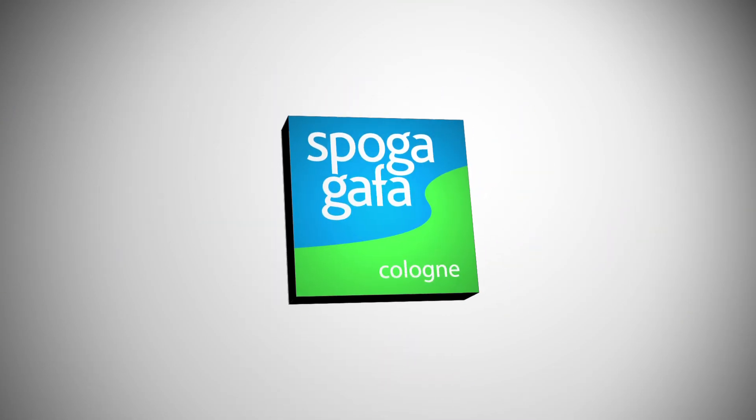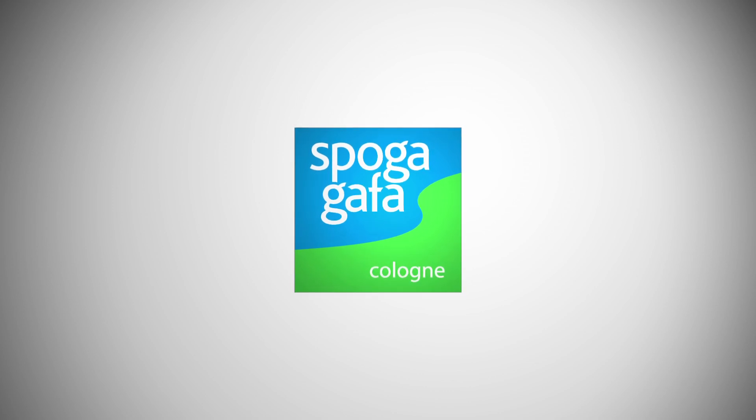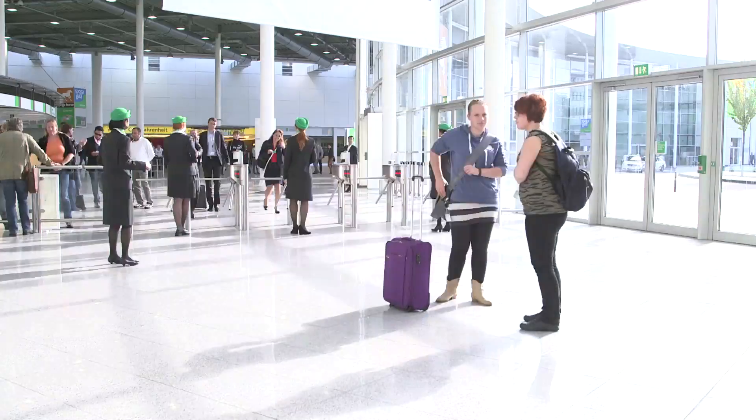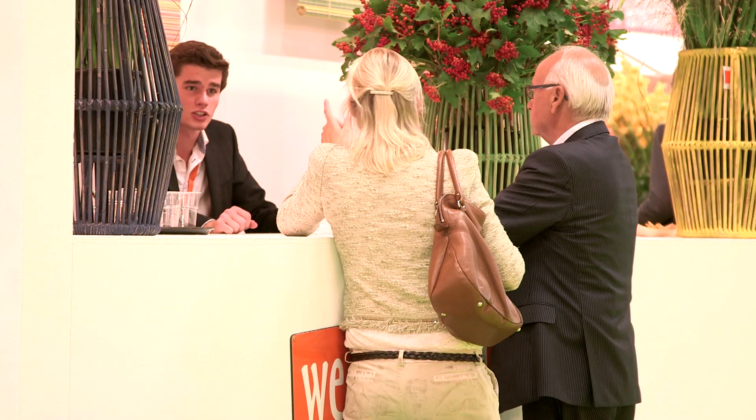Welcome to Spokagafa. The first impression is the most important, but when it comes to the point of sale area, it is all about eye-catchers and grabbing someone's attention so they will make a purchase.